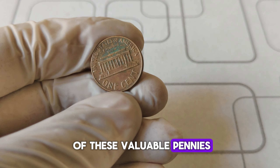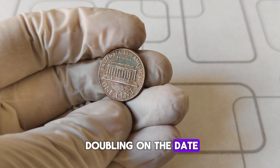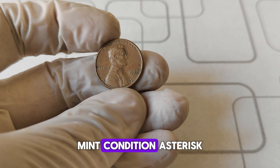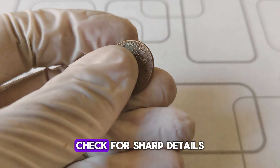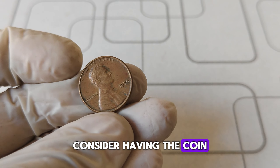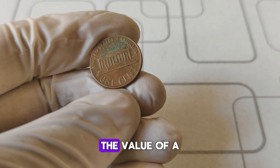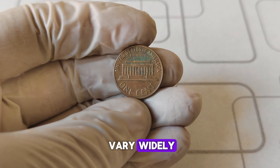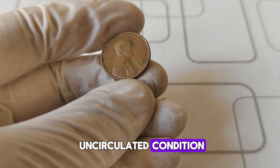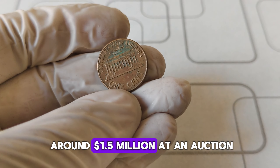How can you tell if you have one of these valuable pennies? Here are some tips: First, look for a clear doubling on the date, particularly the numbers 1, 9, 7, and 0. Second, the coin should have minimal wear — check for sharp details and a shiny surface. Third, for an accurate assessment, consider having the coin graded by a professional service like PCGS or NGC. The value of a 1970 D double die can vary widely — a coin in average condition might be worth a few hundred dollars, but those in pristine uncirculated condition can reach the million-dollar mark. The highest recorded sale of a 1970 D penny with this error was around $1.5 million at auction.